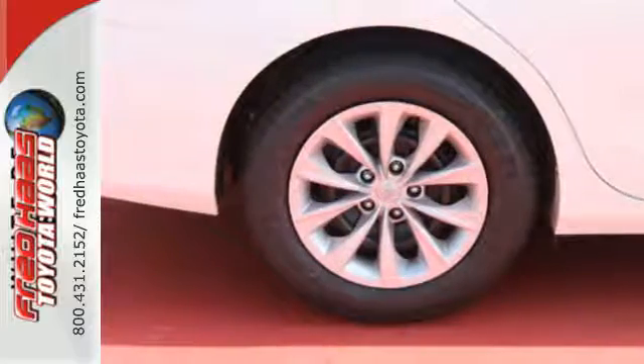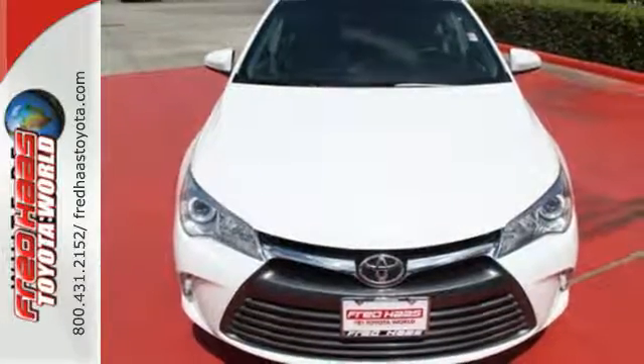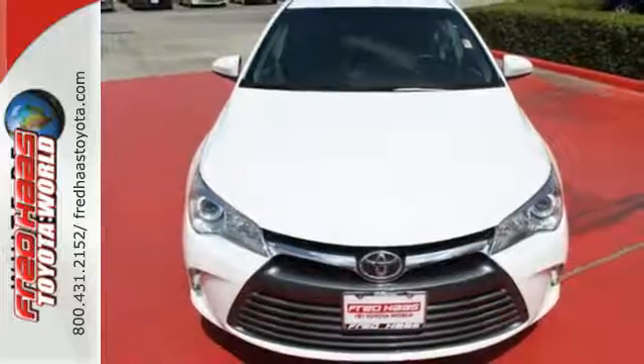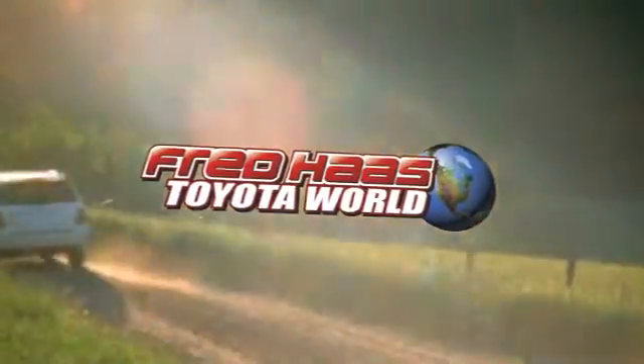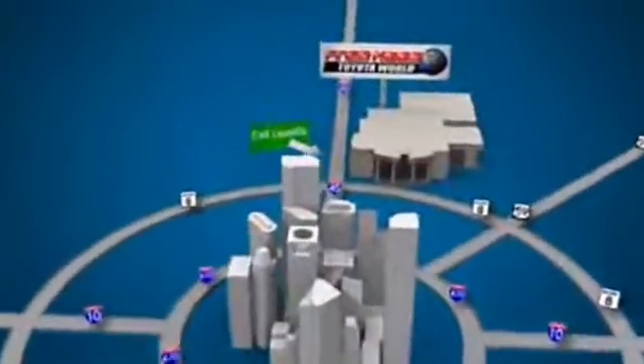Ready for a test drive and ready to impress? Stop in and see this Camry for yourself. Fred Haas Toyota World has been a hallmark of our community for more than 40 years. Easy to find on I-45 North at Luetta, just 2 miles north of 1960.